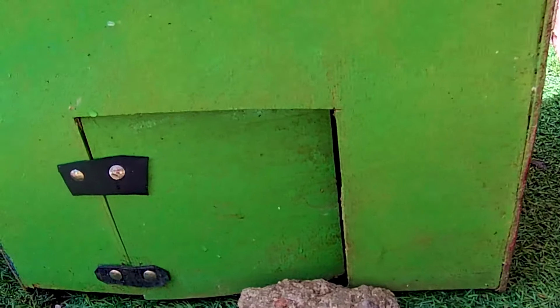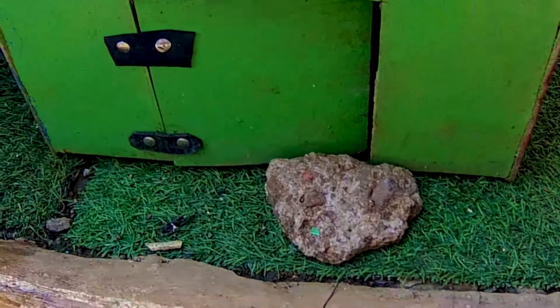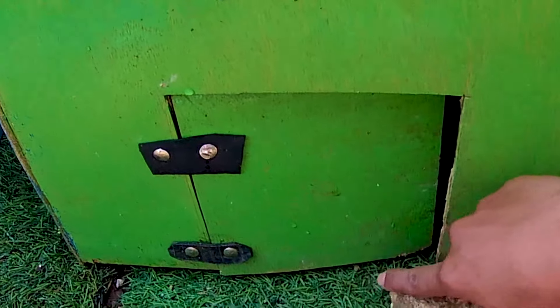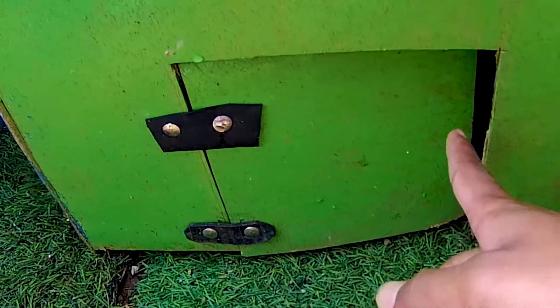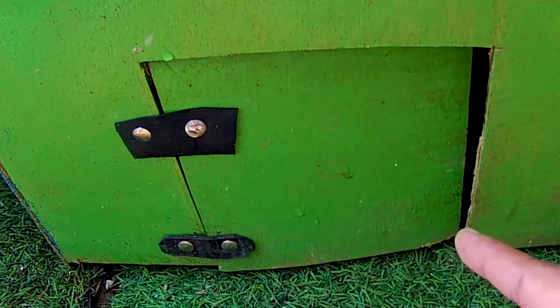Ada pintu istana yang berwarna hijau nih guys. Kira-kira di pintu istana berwarna hijau ini, Kakak menemukan apa nih guys? Mari kita coba bongkar terlebih dahulu ya. Tapi sebelum buka pintu yang berwarna hijau ini, alangkah baiknya kalian like dan subscribe dulu teman.